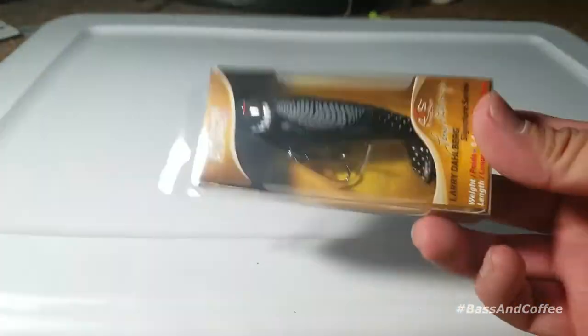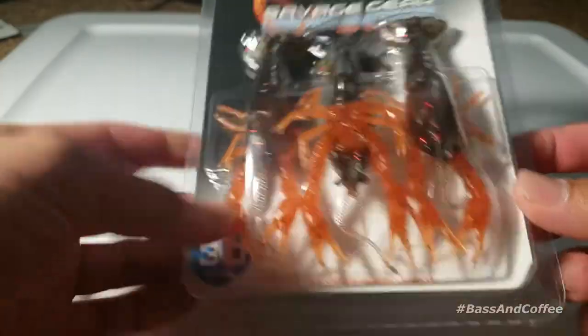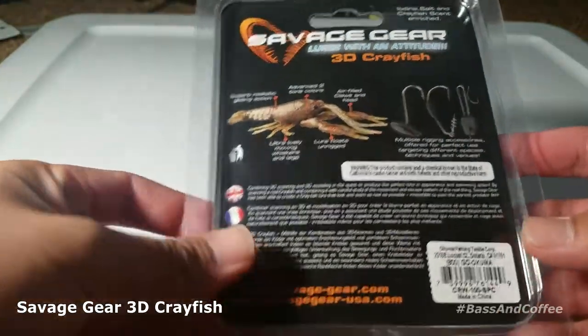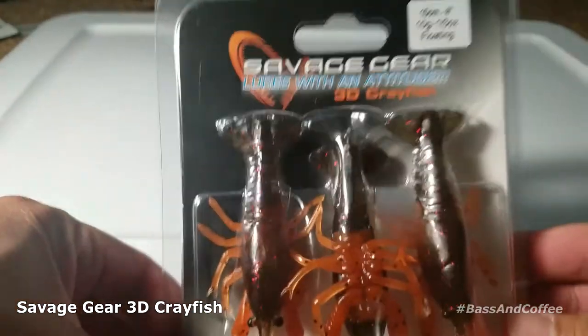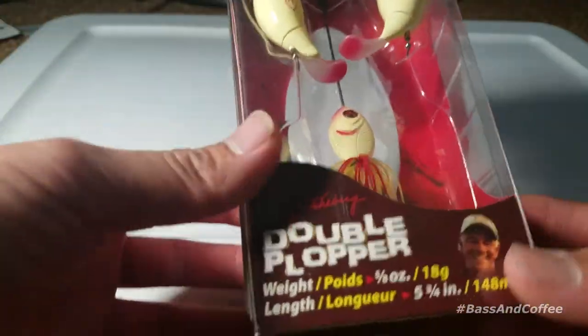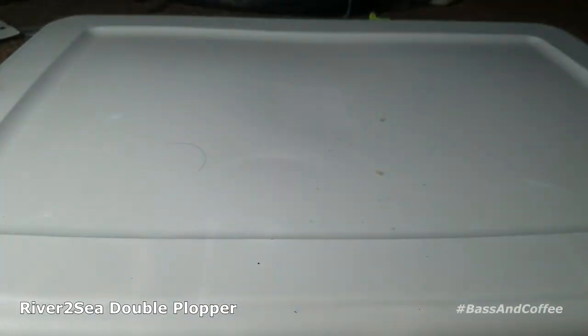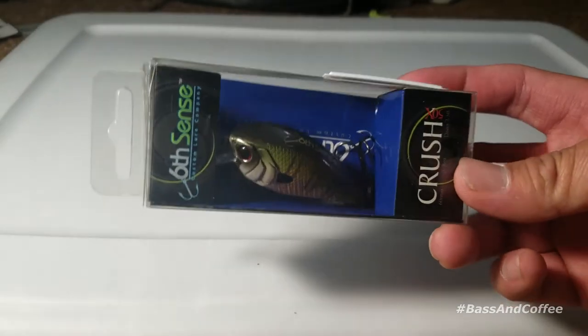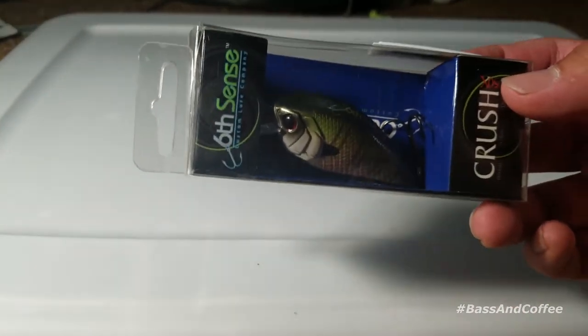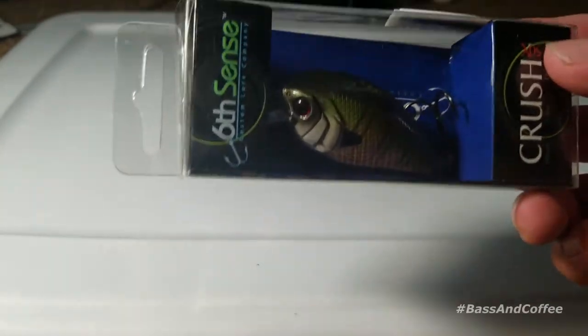Next we have a Savage Gear 3D Crayfish — crawfish, however you want to say it. You can also win this double plopper made by River to Sea, same concept as the Whopper Plopper. These are all pretty expensive baits that you probably wouldn't buy with your own money, so I'm just giving them for free out of my own pocket because you guys are supporting me and helping me out.